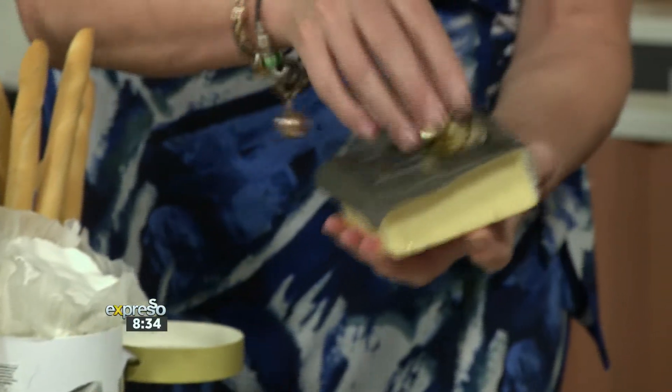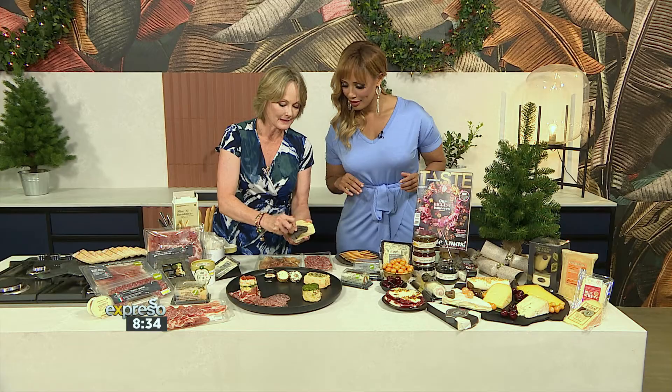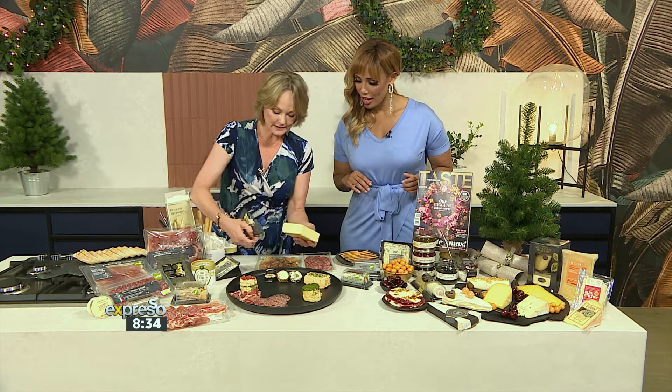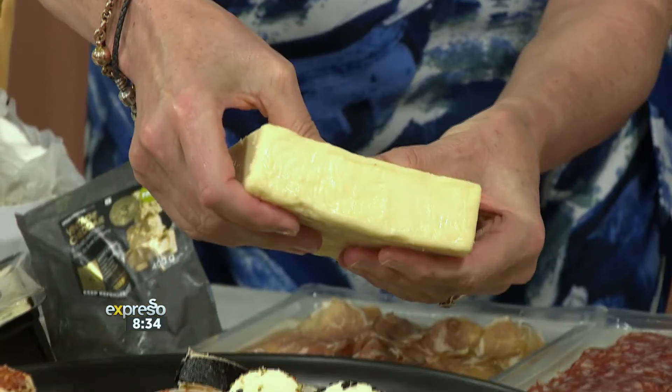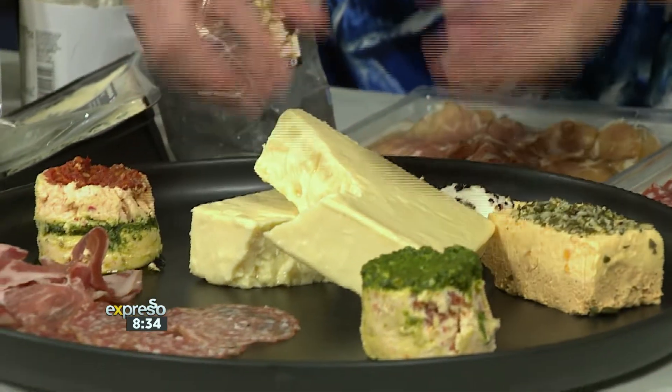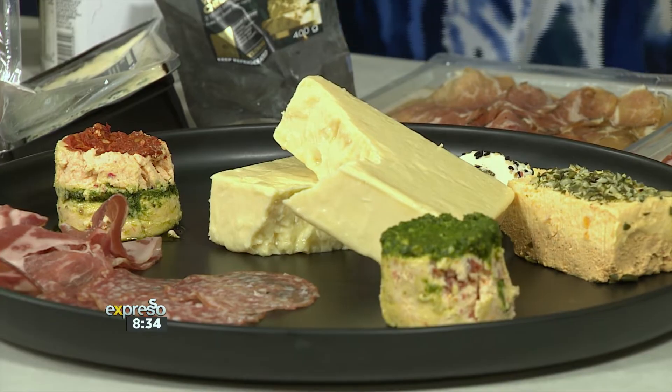Here is our three-year mature cheddar — just absolutely delicious and it has an abundance of those lovely crystals in the middle. Great to just put chunks of that on your platter. Now Woolworths is running some awesome festive daily deals — you can get up to 30% off Woolies cheese and deli items.